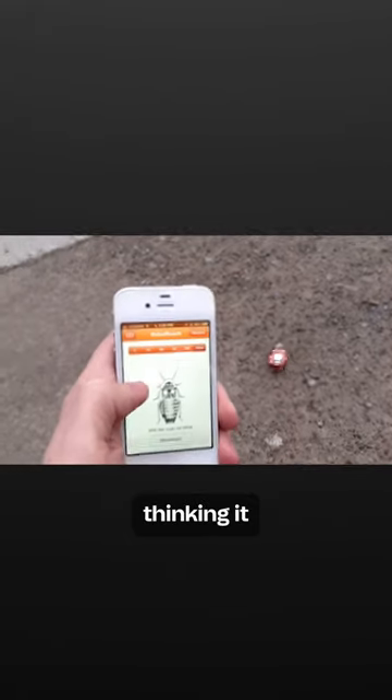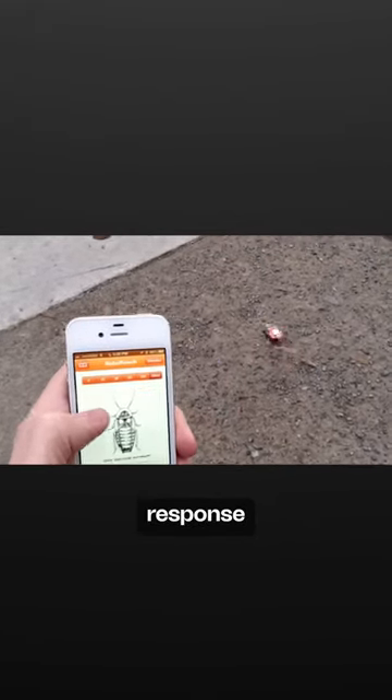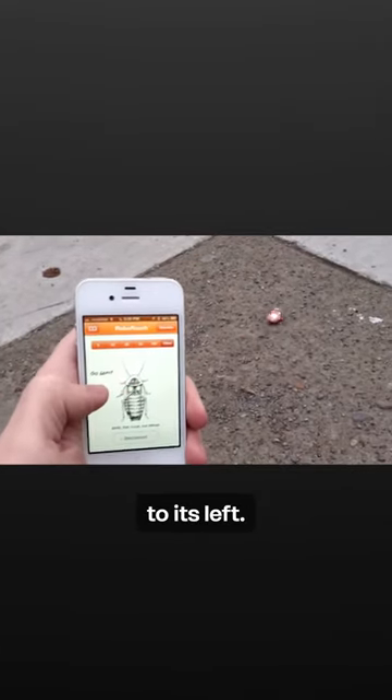For example, if a pulse is sent to the right antenna, the cockroach is tricked into thinking it has encountered an obstacle or signal on its right side. So as a natural response to avoid the perceived obstacle, the cockroach will turn to its left.